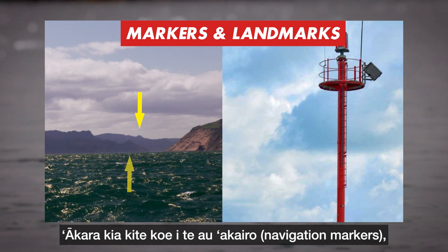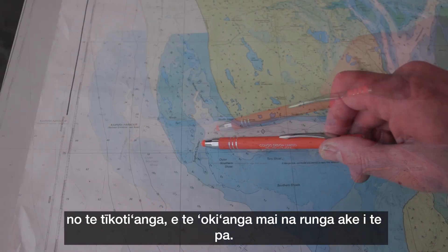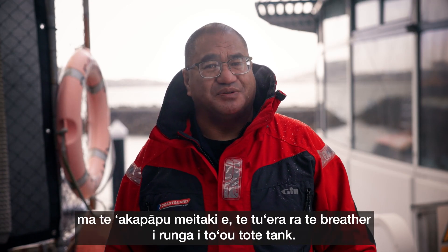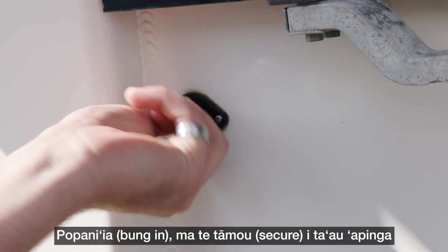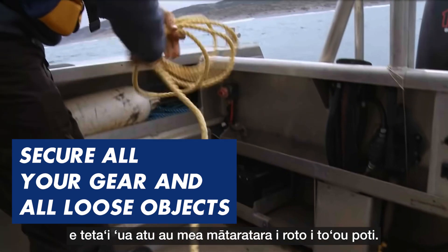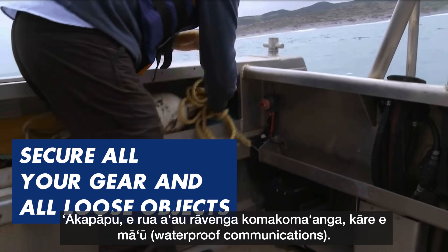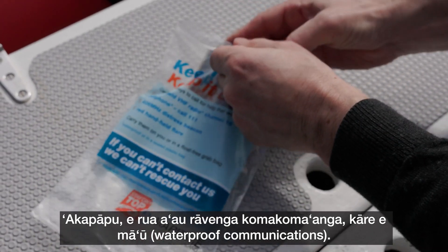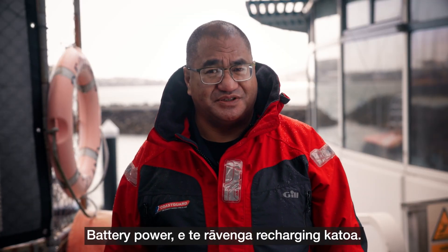Identify the navigational markers and observe the best route to get across the bar and back. Double check your fuel and make sure the breather is open on your tote tank. Put your bung in and secure gear and any loose objects in your boat. Make sure you have two forms of waterproof communications. Check that they are working, including battery power and recharging options.